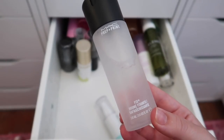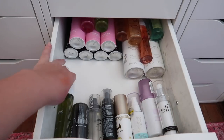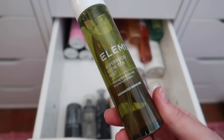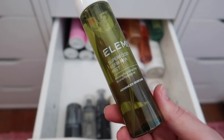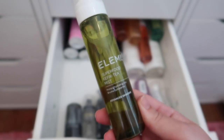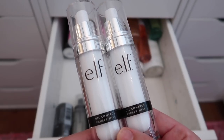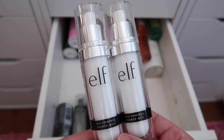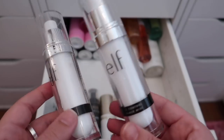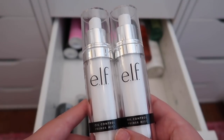The Elemis Super Kefir Tea Mist is a priming hydrating mist — I love how it smells so I'm keeping it. I just picked up the elf Oil Control Primer Mist and didn't realize I already had one, so I have two — keeping one and decluttering the other.